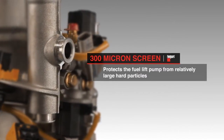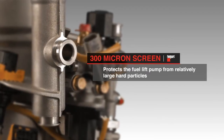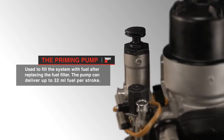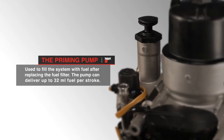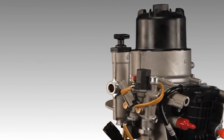This initial cleaning process protects the fuel lift pump from relatively large hard particles. The priming pump, downstream of the screen, can be used to fill the system with fuel after replacing the fuel filter. The pump can conveniently deliver up to 32 milliliters of fuel per stroke, meaning fewer strokes are needed to fill up the system.